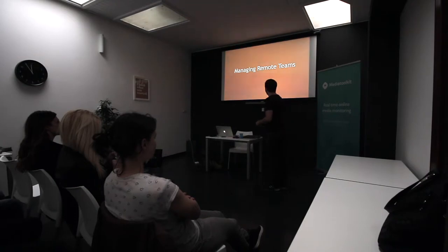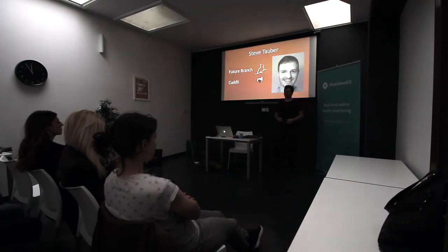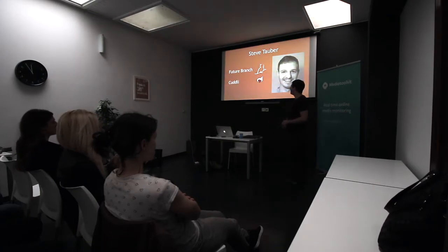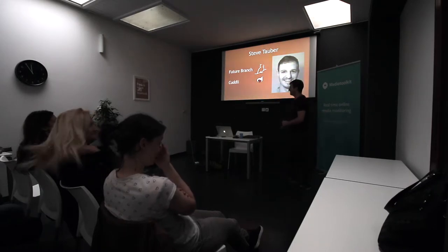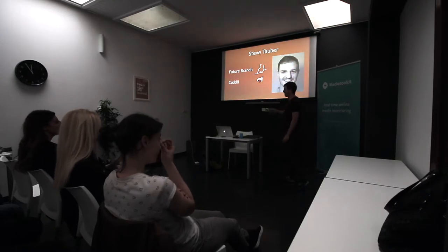So I'll begin with managing remote teams. I'm Steve Tauter. I have a company called Future Branch Development and I also built a mobile app called Cuddly, which is dating for geeks. Initially it was just dating, then market segmentation and stuff — now it's dating for geeks. You can see it's got a nice bunny logo. This will be important later.